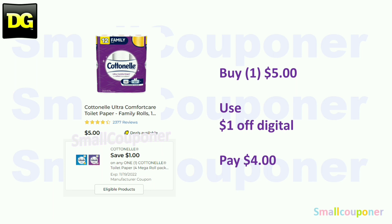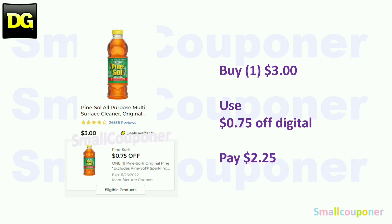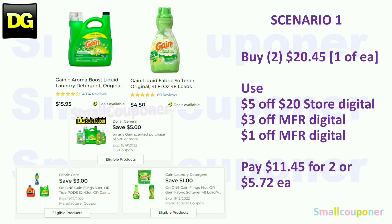The Cottonelle — if you can find the 12 family rolls, these are $5. Use the $1 off digital and pay $4. The All Free and Clear — these are $4.75. Use the $1.25 off digital and pay $3.50. The Pine-Sol — these are $3. Use the $0.75 off digital and pay $2.25.